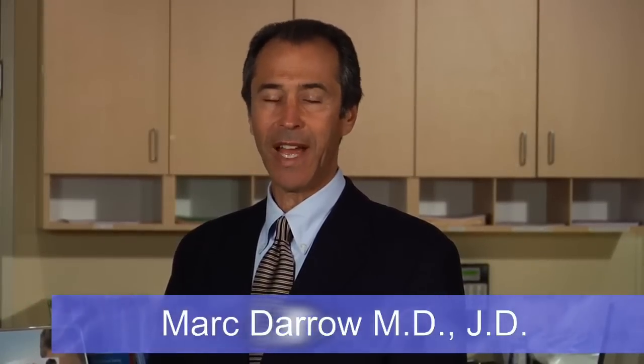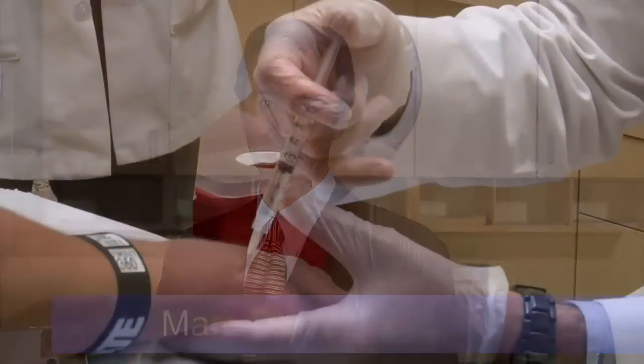My name is Mark Darrow. I practice prolotherapy. I've treated thousands and thousands of patients over the years. The reason I do prolotherapy — it worked on me and it works on my patients.